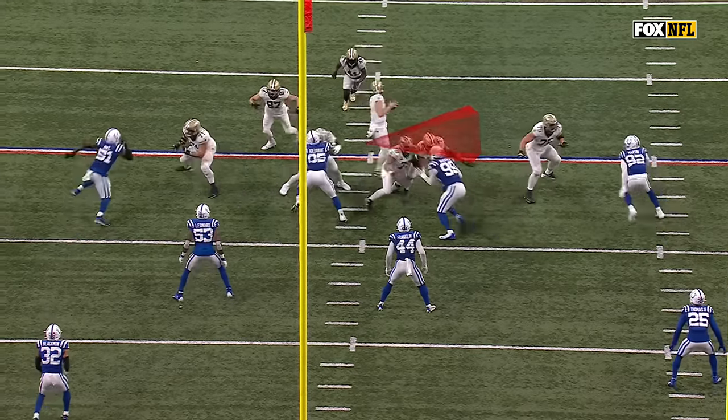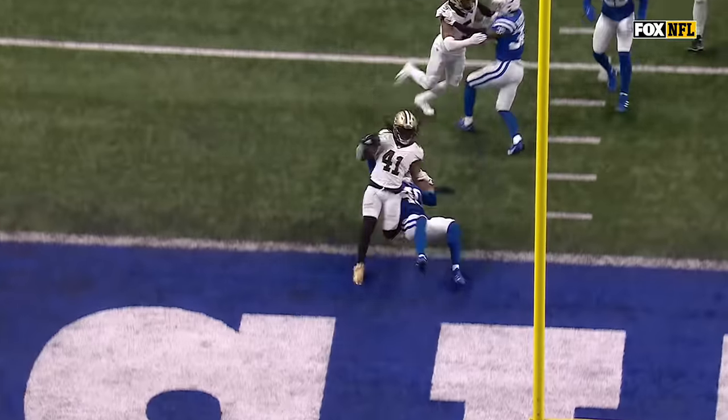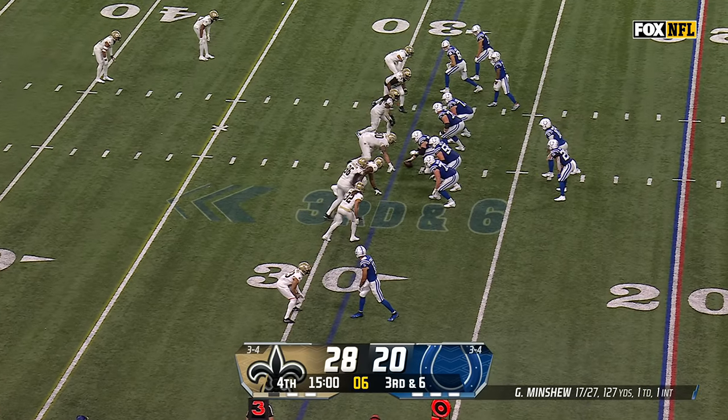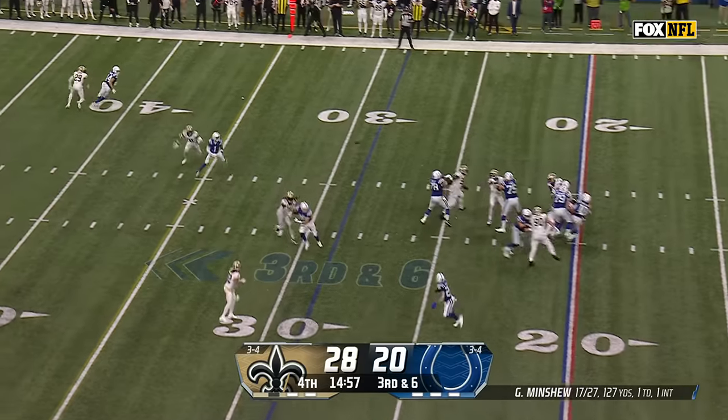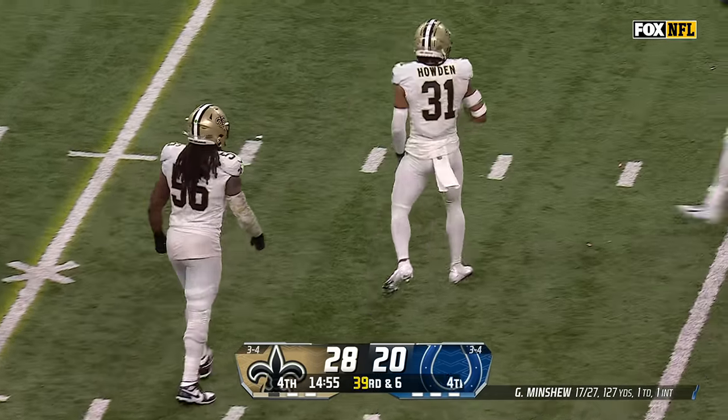It's a quick ball fake outside — boom — quick handoff underneath. Split Pittman out wide, they were trying to get some information. Pressure coming, Minshew hit as he throws and it's dropped. Downs had it hit him in the hand.